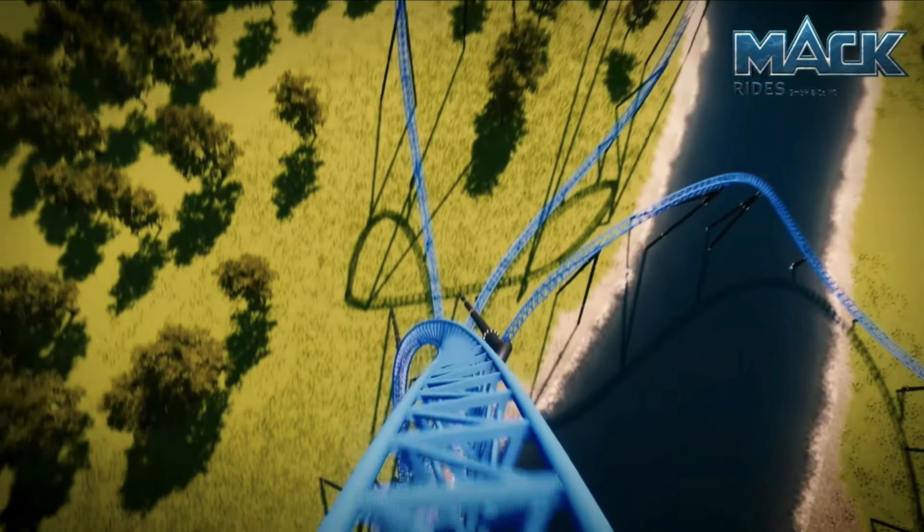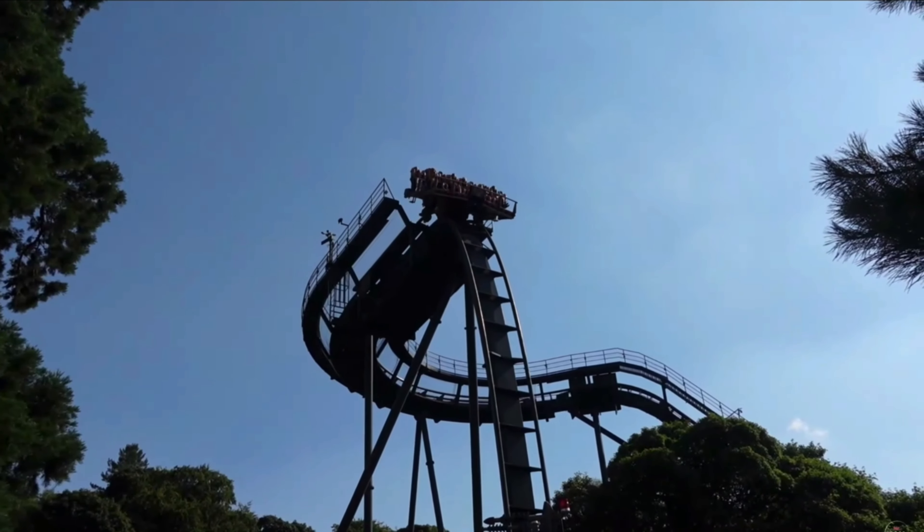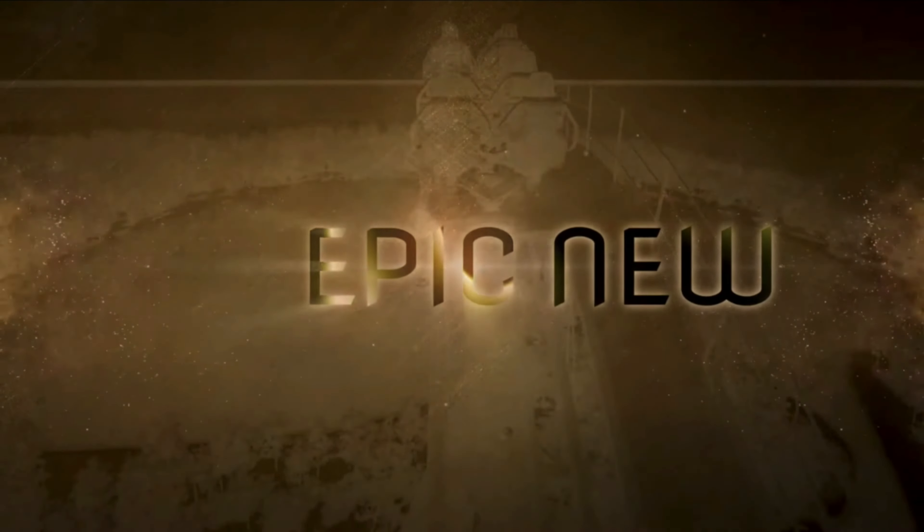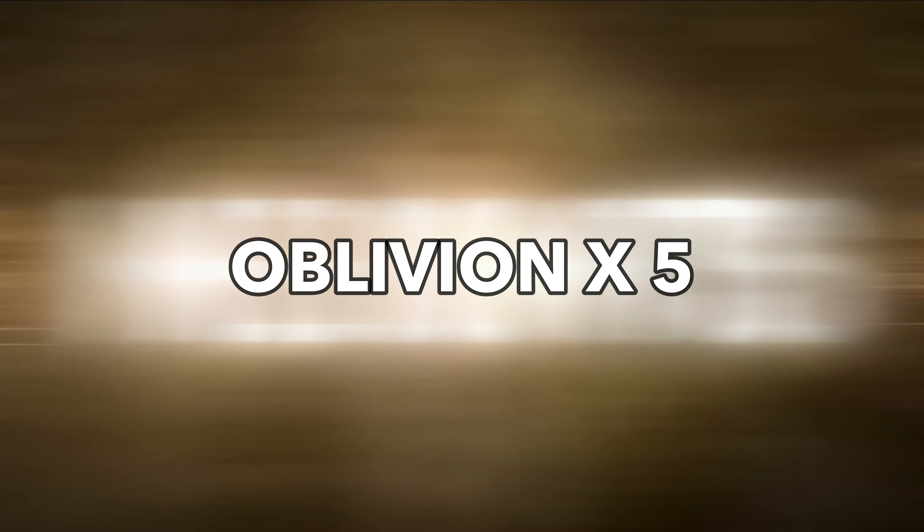In this video I'm going to break down all of the information available to see if this ride will be too short. For that reason it makes sense to compare the ride duration to other popular ride durations — and it equates to about five Oblivions, so case closed.